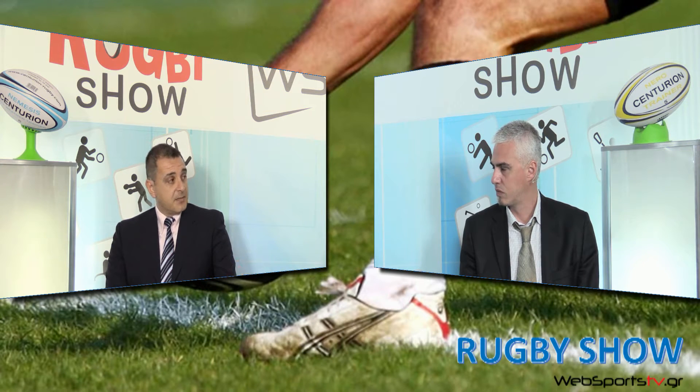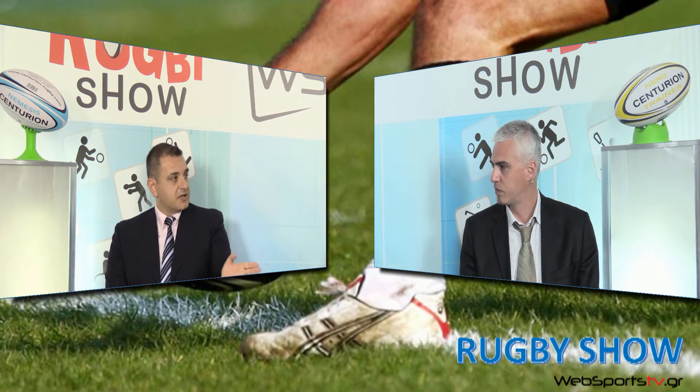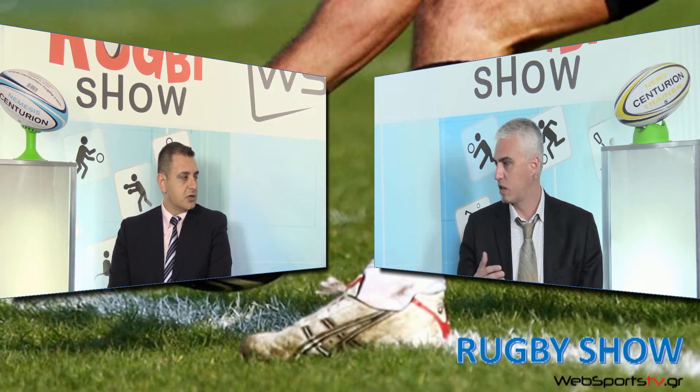Οριζόντιες διακεκομμένες γραμμές υπάρχουν στα 5 μέτρα και 15 μέτρα από την πλάγια γραμμή. Η πλάγια γραμμή είναι μονοκόμματη και είναι το τέλος του γηπέδου. Μέσα σε αυτές τις γραμμές των 5 με 15 μέτρων εξελίσσεται το πλάγιο και το line-out, για τα οποία θα μιλήσουμε αργότερα.